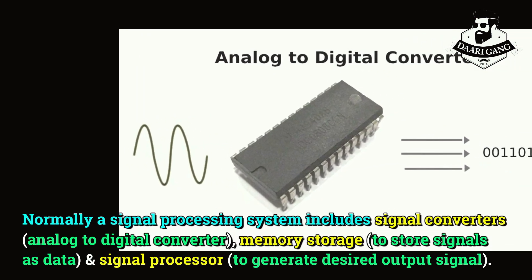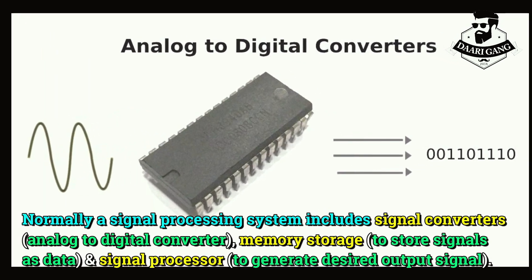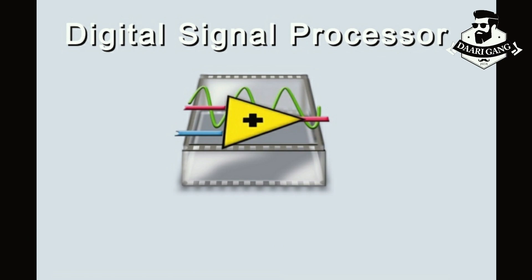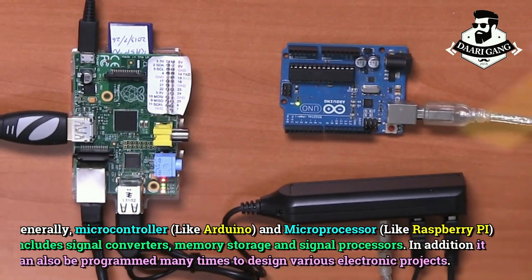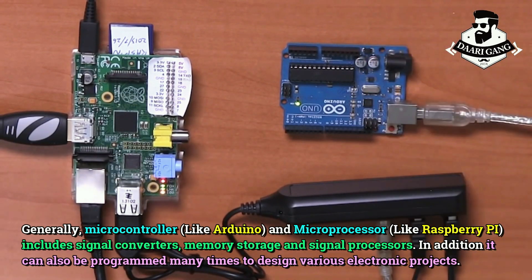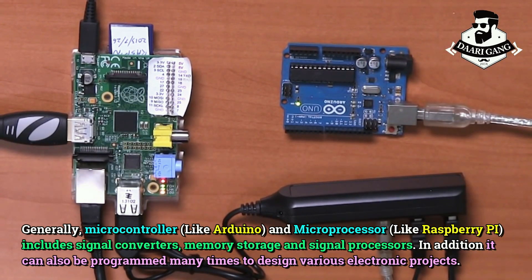Normally, a signal processing system includes signal converters, memory storage, and signal processor. Generally, microcontrollers and microprocessors include signal converters, memory storage, and signal processors.